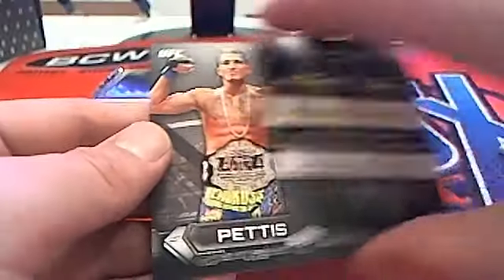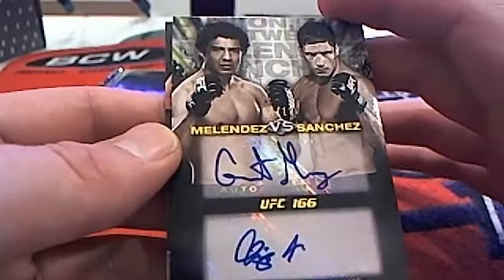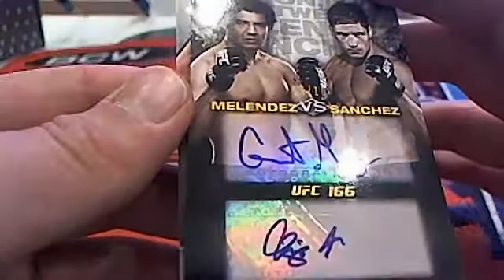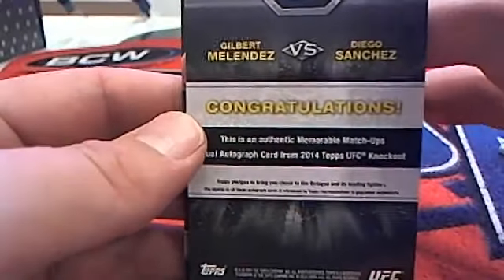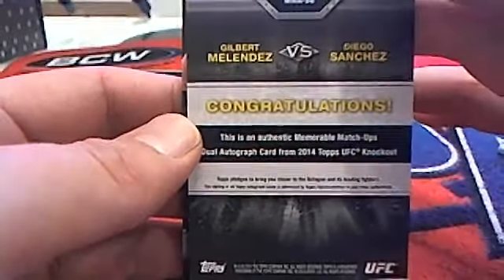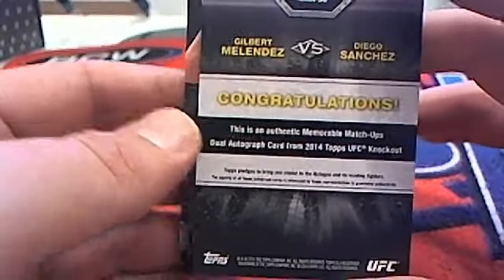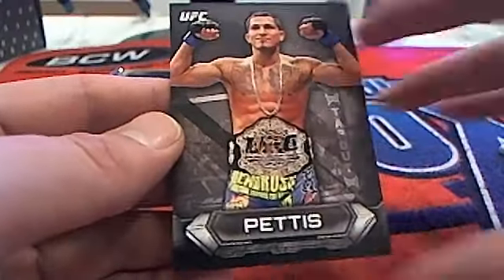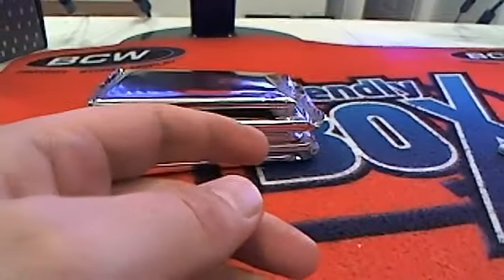I haven't seen one of these yet — oh boy! A Melendez versus Sanchez matchups card — I have not seen one of these yet, wow. Four of ten right there, that is nasty! Lightweight — which should be Mark D. And then we've got a Pettis, yep Pettis right there. That'll go to Mark D — he's got lightweight, nice.